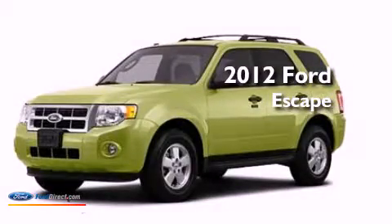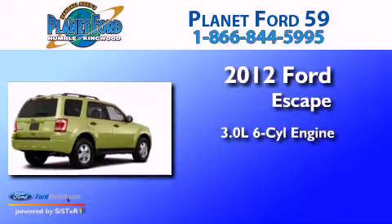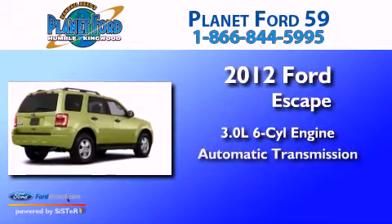This is a brand new 2012 Ford Escape. It has a 3.0 liter six-cylinder engine and an automatic transmission.